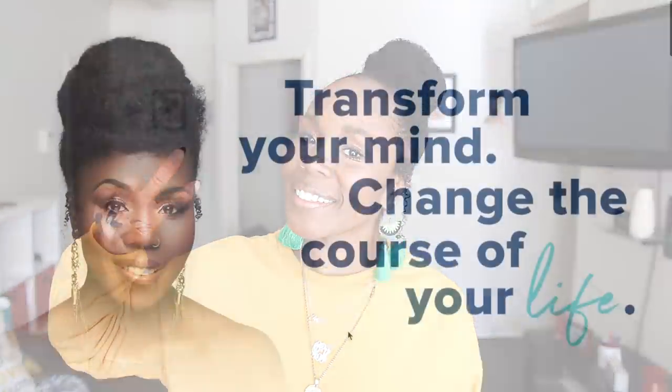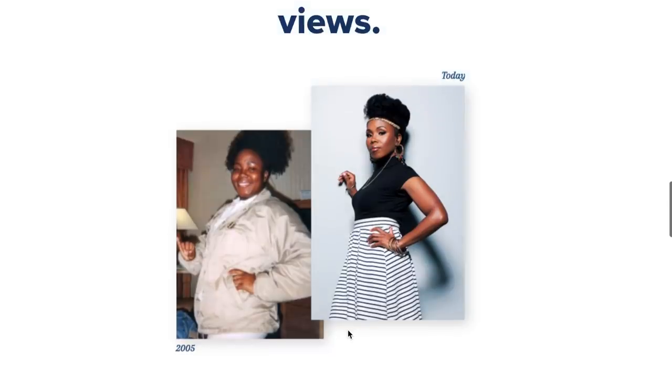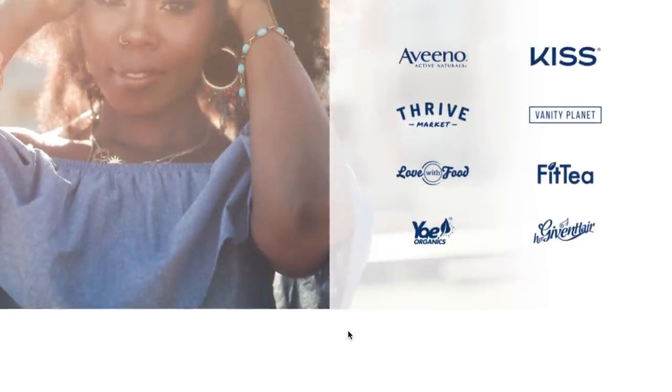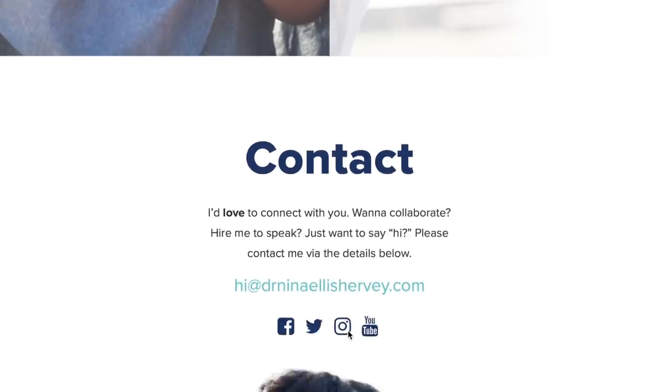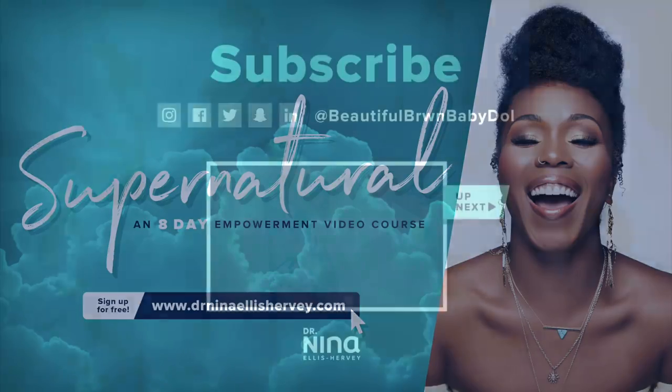Thanks so much for all the love and support. Check out my new website and join me for new ways to interact, giveaways, prizes, weekly emails, and my free eight-day supernatural video course, which is free when you sign up.